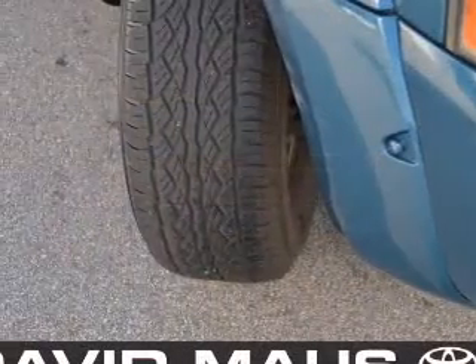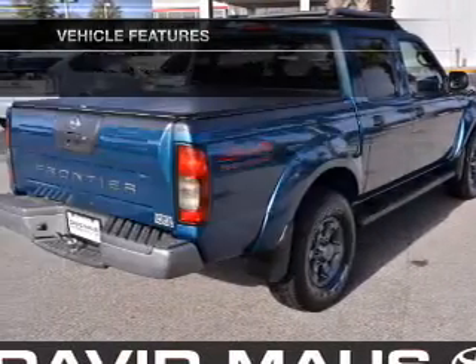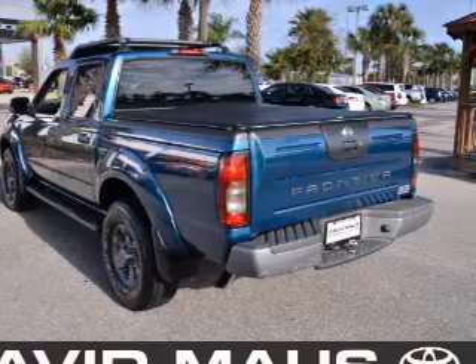The anti-lock braking system will keep you safe on the road. And with these notable features, you won't want to miss out on the opportunity to own this amazing ride: air conditioning, power door locks, power windows, power steering, cruise control, and AM-FM stereo.